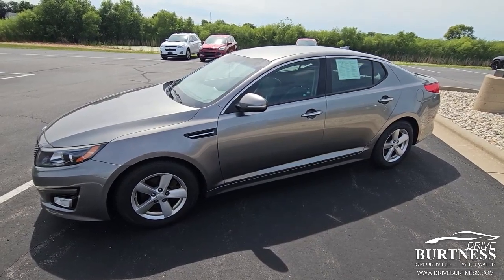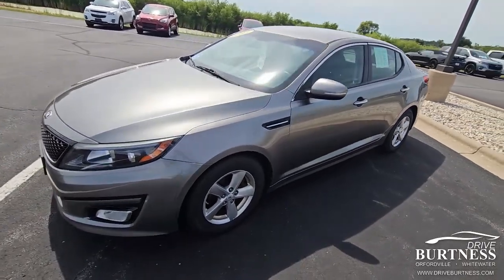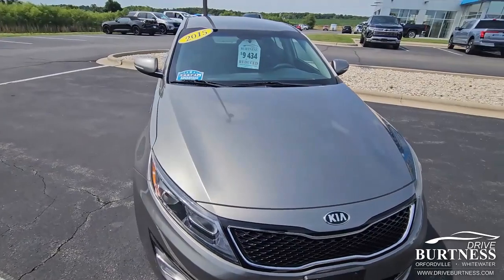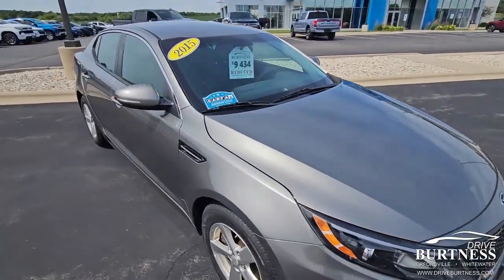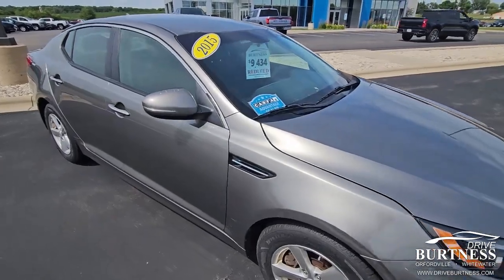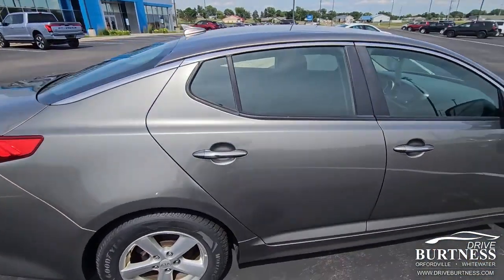Hey Melissa, this is James out at Burton of Chevrolet in Horfordville. My colleague Heather let me know that you're interested in this Kia Optima that we just marked down on Monday. So this thing started at $12,900 and we got it down to $9,400. Anything under $10,000, anything under $12,000 goes quick.